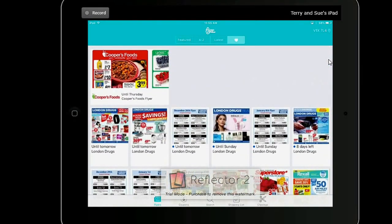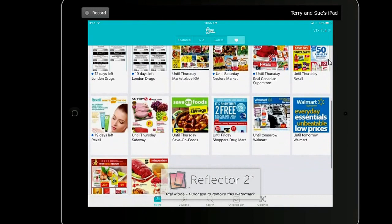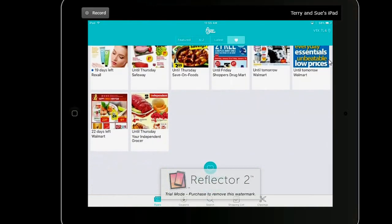That's just a quick overview of how the Flip app works. It's another tool to help you save money, and I hope that helps.